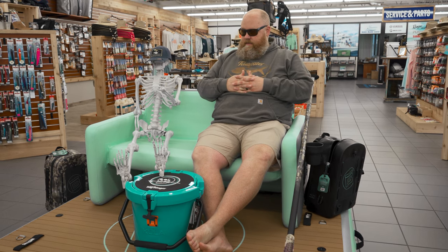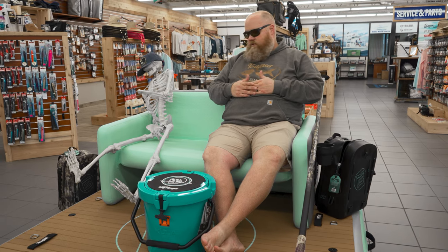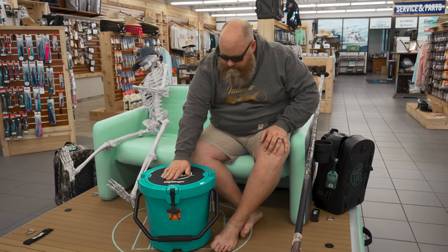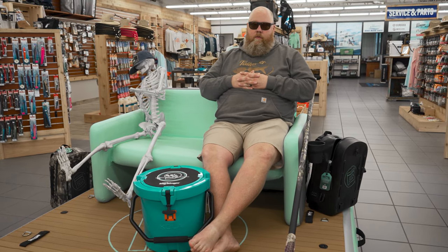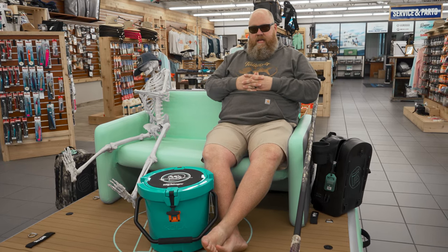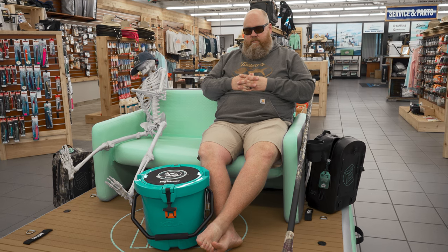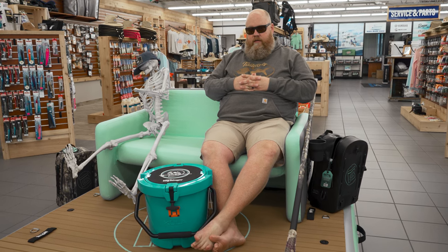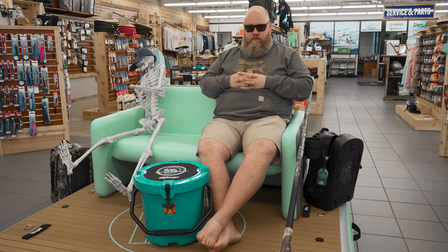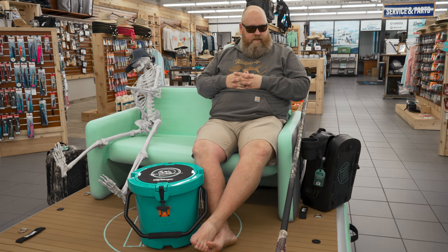If you go out to somewhere like Anclote and just want to hang out, bring one of these coolers full of beverages. You can swim around, float around, or take the inflatable couch and put it on here and just be like a king floating upon the waves as you survey your kingdom — in this case a 49 square foot kingdom, or a hundred square feet if you get the ten by ten.